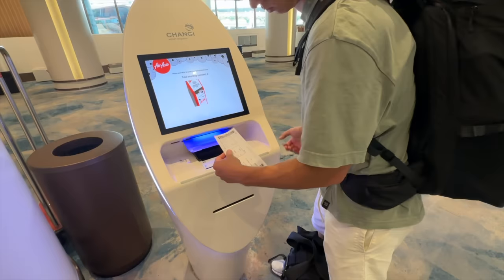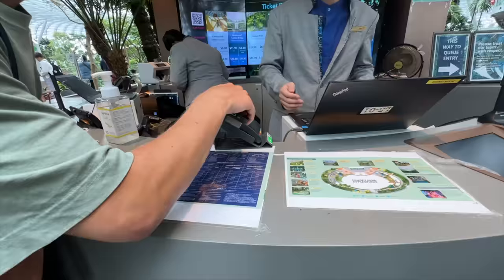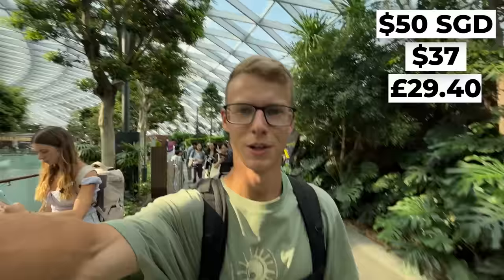There we are, got our boarding passes. After dropping our bags we are heading right up to the top floor to try one of the crazy things you can do in the airport. We have tickets to the bouncing net here in Changi airport — I've never done one of these and the fact that you can do it in an airport is just mind-blowing. Just on your stopover, to the Canopy Park we go.